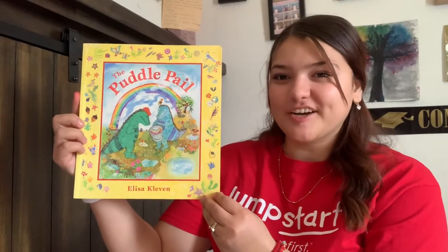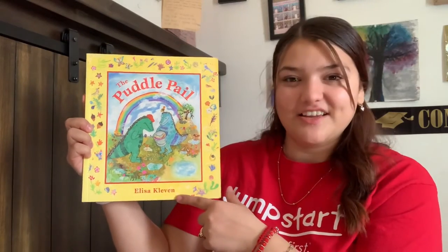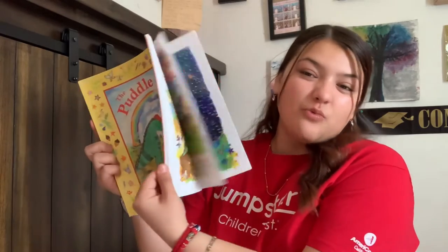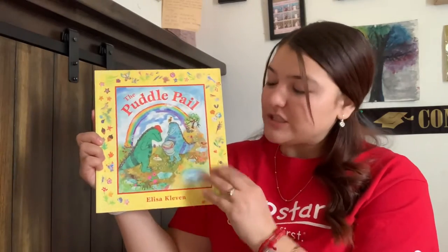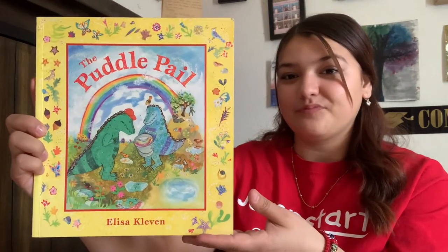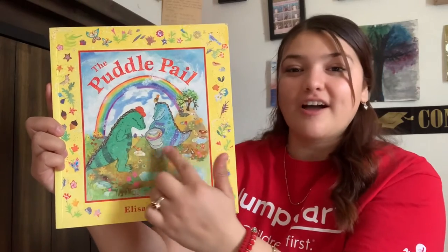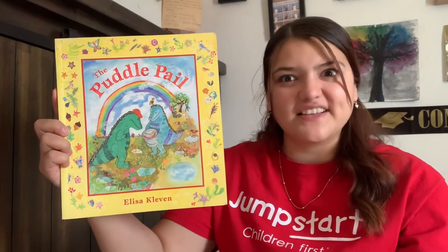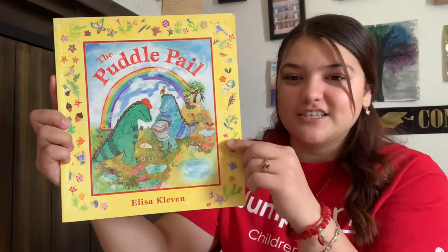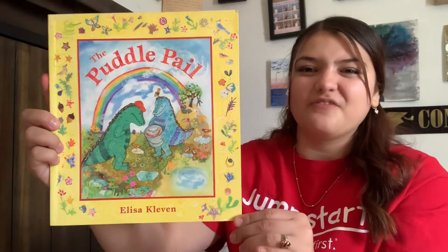This is our book called The Puddle Pail, and it's by Alyssa Callivan. Alyssa Callivan is the author, so that means she's the one that wrote this book. What do you guys see in the front cover of the book? Yes, we see a rainbow. These are crocodiles — they kind of look like dragons too, but they're crocodiles. We see some water, some flowers. It's really beautiful and colorful.